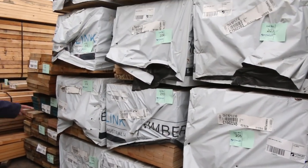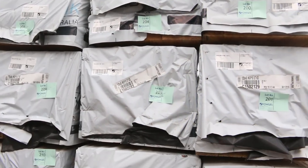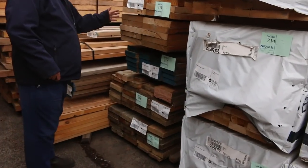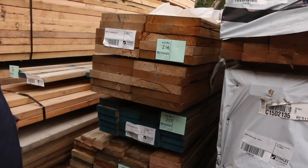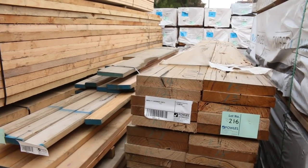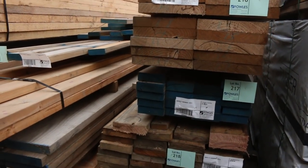MGP12 structural length studs 2.64 — a few packs of those MGP12 studs. Have a look over here — lot 216, for example: 300 by 50 F17 hardwood 3.6s, solids — not laminated, solids — unbelievable. Some 140 by 45 in there as well, and some 190 by 45.